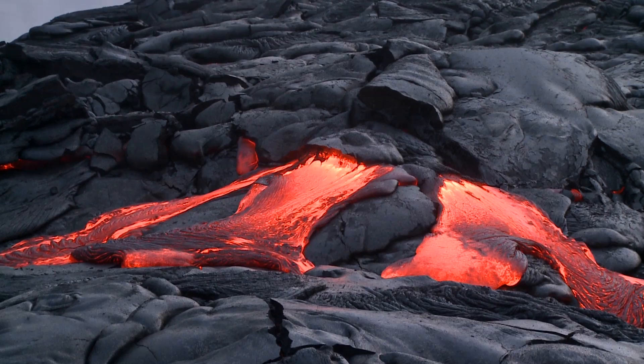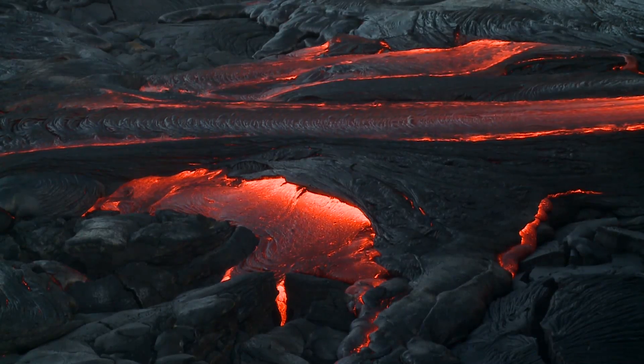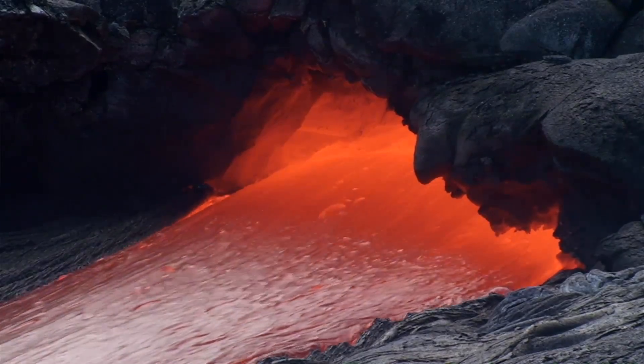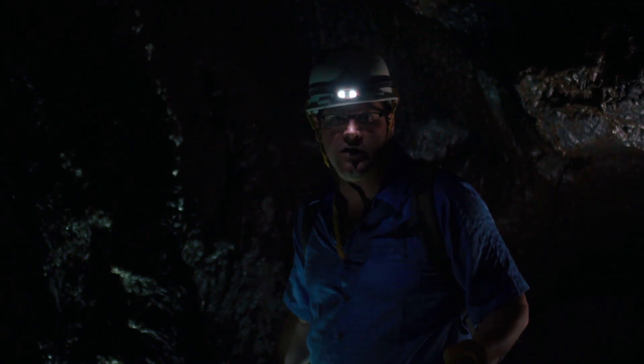These caves in Hawaii are all over the island, and they're actually made by lava. The way they work is lava flowing downhill cools the top, it caps over, and suddenly it's flowing in a pipe-like structure. Then this lava flows out and leaves this stone pipe. So I'm actually in a cave that was once filled with red-hot molten lava.